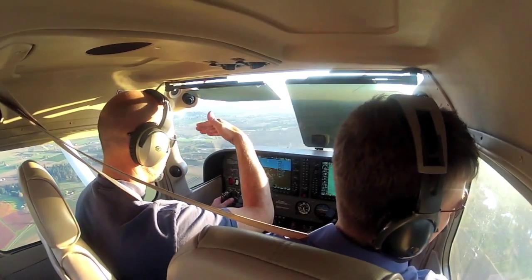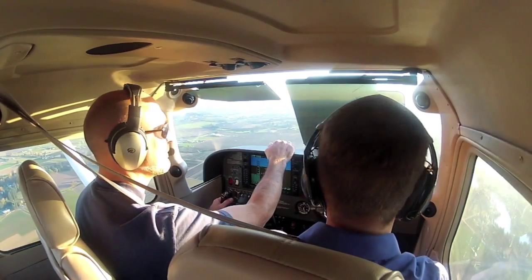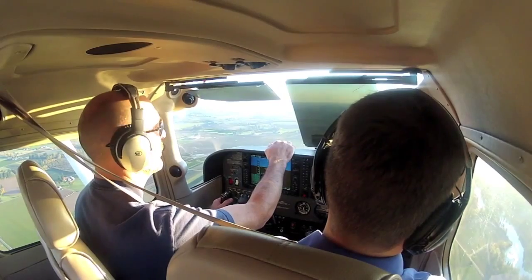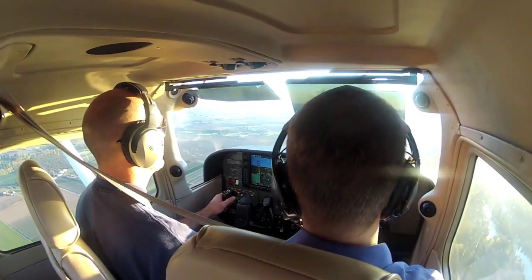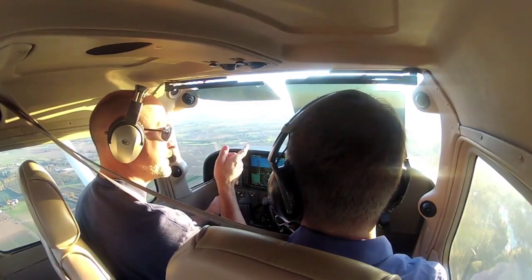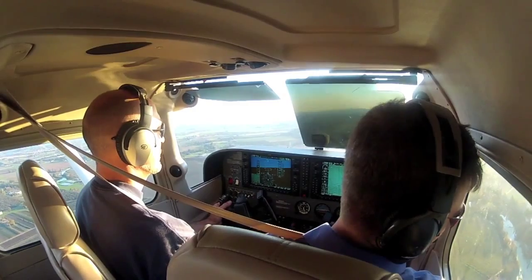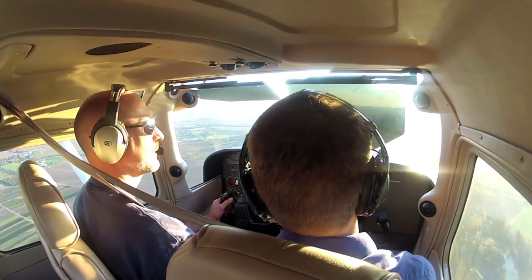We want to think in human hair widths. We do ground reference maneuvers between 600 and 1,000 feet of the ground. Are we looking for an east-west road or a north-south road tonight? We're going to be looking for an east-west road because we're doing the S-turns, and there are more east-west roads out here.